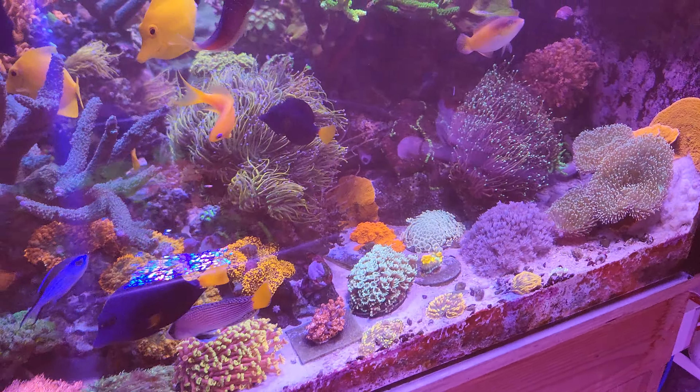I actually have a little STN going on here — it's just coral warfare. The leather coral is actually over on it and it's started STN. It'll heal over eventually.